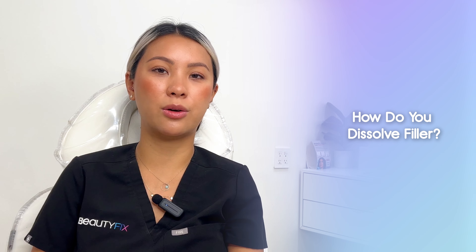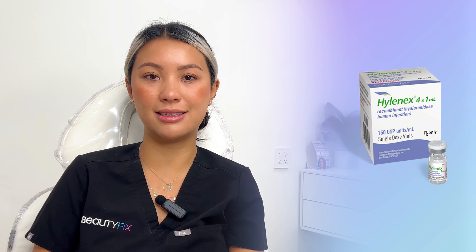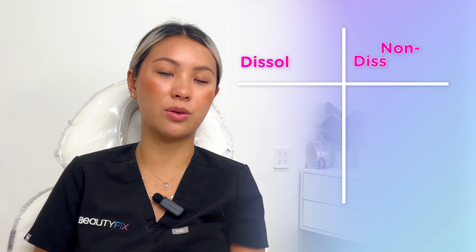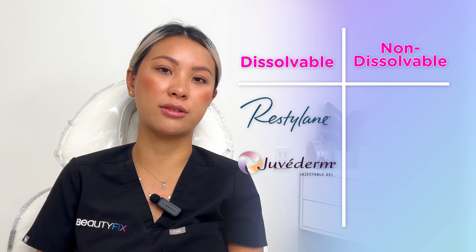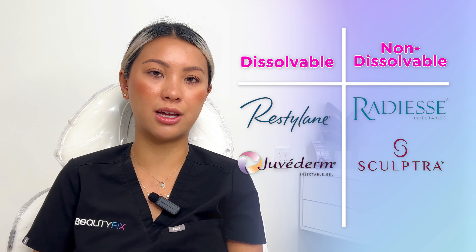So how are these fillers dissolved? We can use a product called Hyalinex, which is a type of hyaluronidase. It can be used to dissolve hyaluronic acid fillers — so this only works for Restylane and Juvederm products. It won't work for any biostimulatory fillers such as Radiesse or Sculptra.